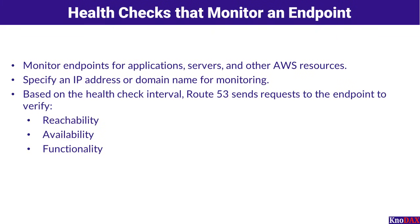By monitoring endpoints in this way, Route 53 helps you maintain reliable, functional resources, ensuring your applications and services are always accessible to users.